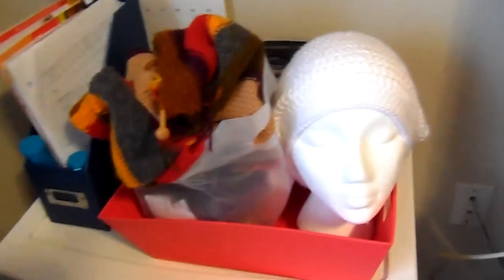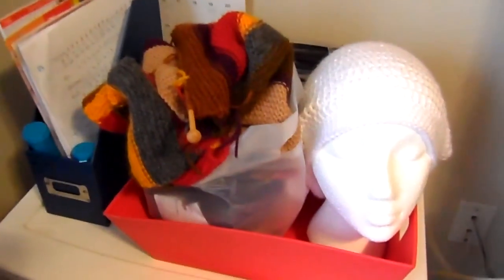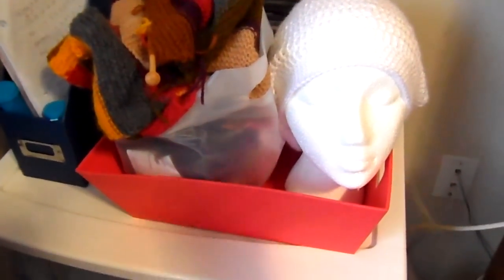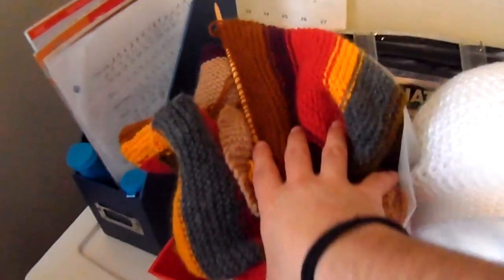This bin I found at a Goodwill store for a dollar. It was actually in the living room holding all of our video game controllers, but then we found a storage ottoman to put all of our video game stuff in. So I brought this bin in here to hold all of my works in progress — that's the Doctor Who scarf I've shown you before. And I've stuck my mannequin head in there too.